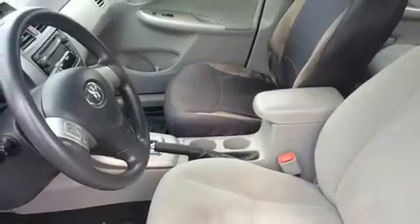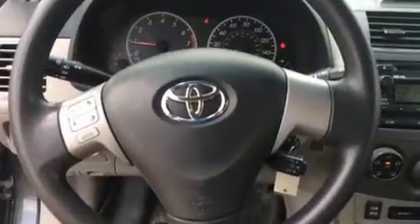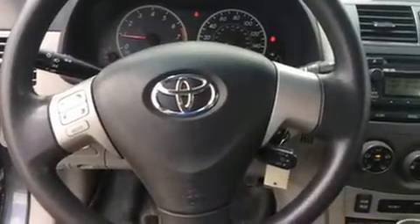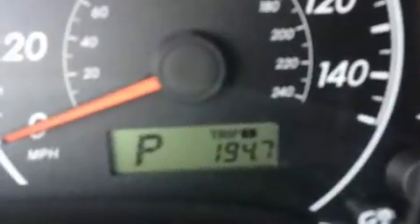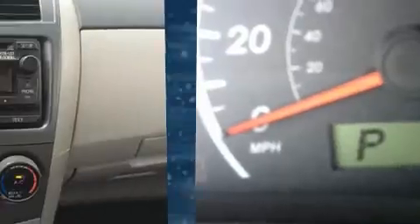Premium sound drives six speakers, providing you and your passengers a sensational audio experience. Toyota also prioritized safety and security by including head curtain airbags, front and side impact airbags, traction control.